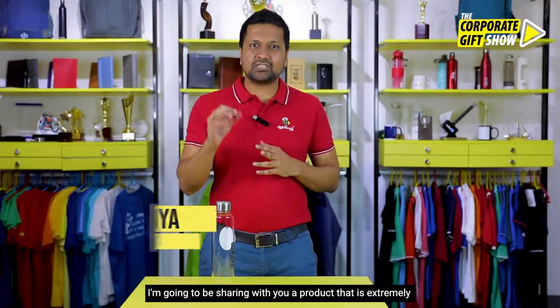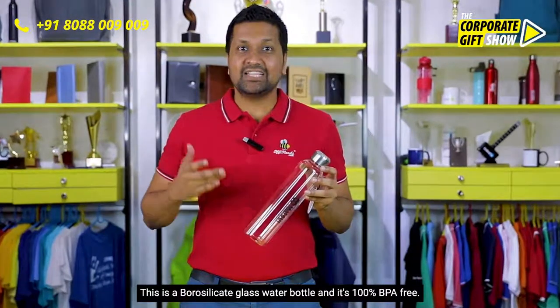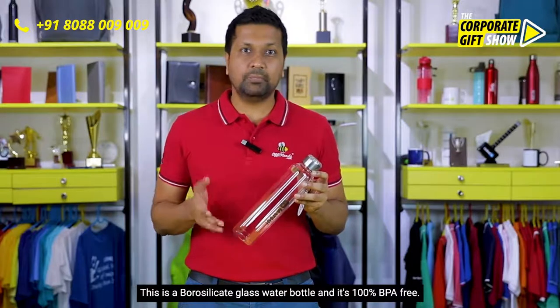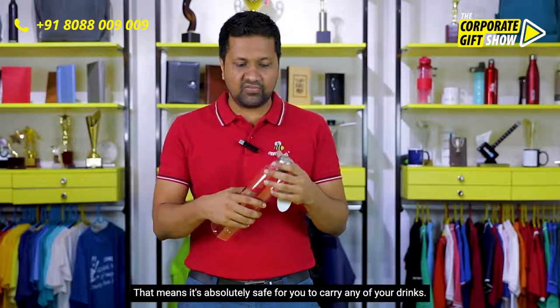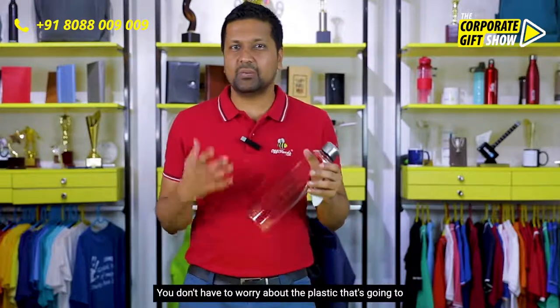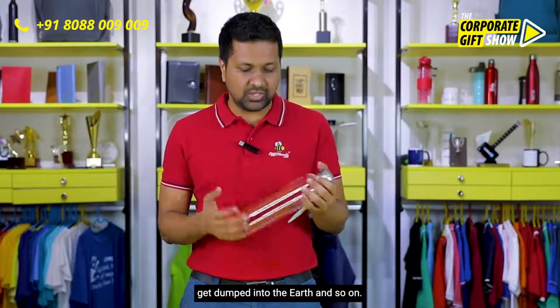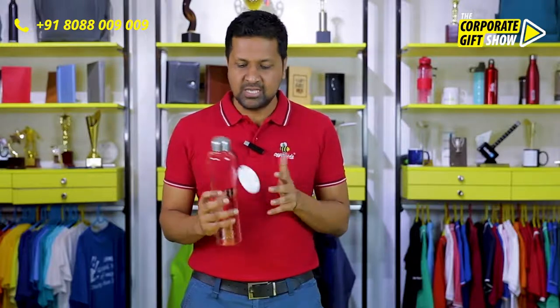This is a borosilicate glass water bottle and it's 100% BPA free, which means it's absolutely safe for you to carry any of your drinks. Because it's glass, it's eco-friendly — you don't have to worry about plastic being dumped into the earth. It's really beautiful, simple, and does what it promises.